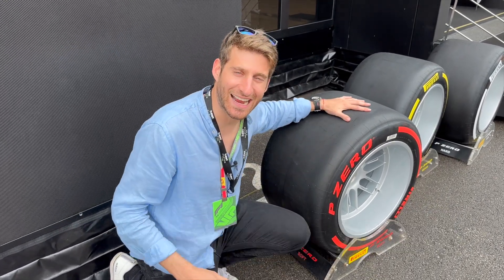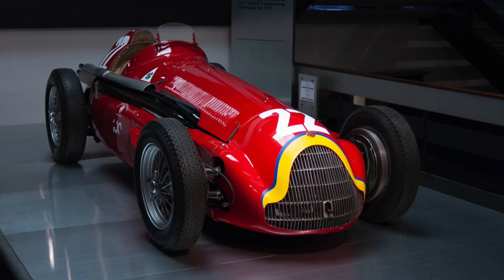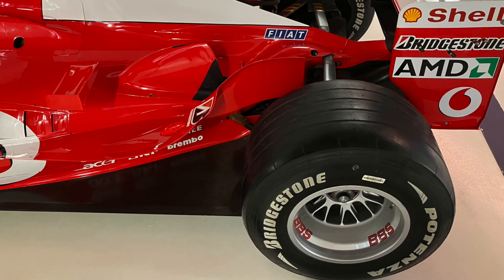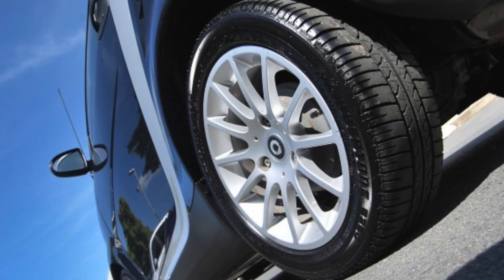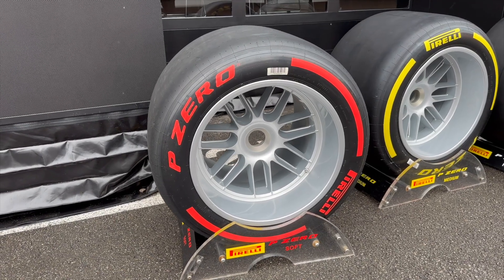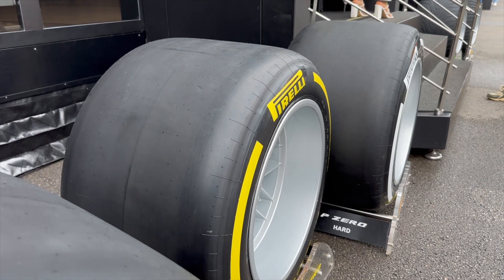Why are Formula 1 tires slick and not carved like road tires? You can say it's because they have more grip. But why did the first Formula 1 tires have grooves? And why, 20 years ago, tires were not slick as well? And also why are road tires not slick? In this video I'm going to explain the physics behind tires, and I'll also tell you a crazy legend about how the first slick tires were invented.